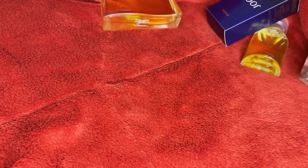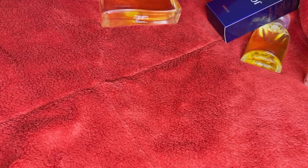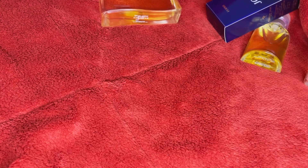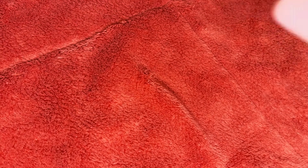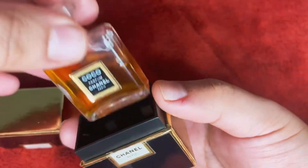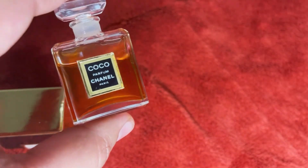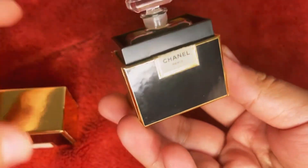The next four perfumes are vintage, and two of them are discontinued. Let me show you what I got. The first vintage one — I already posted a first impressions video on this — it's a vintage bottle of Chanel Coco pure parfum from 1994. Stunning, gorgeous perfume. I'm gonna post links to all the first impressions videos in the description box if you want to watch them.